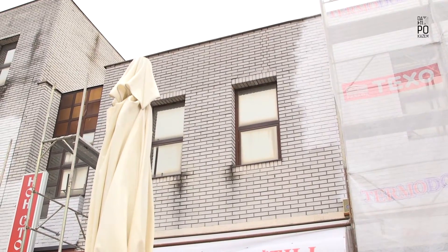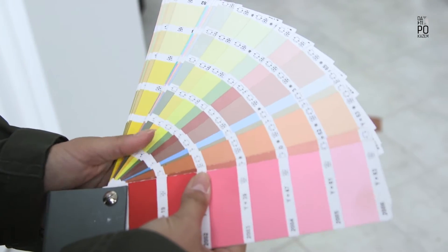It is recommended to use a dispersive facade paint with a decorative and protective function. The facade paint can be found in a whole spectrum of colors, from white to various tones.